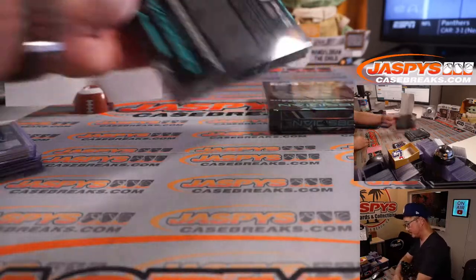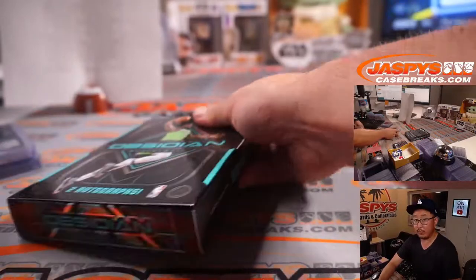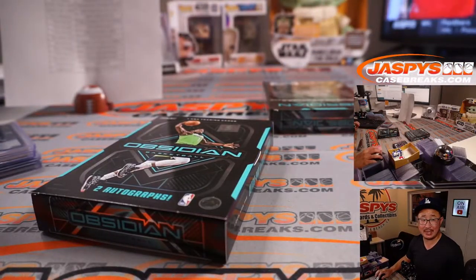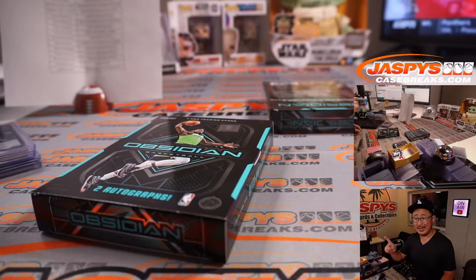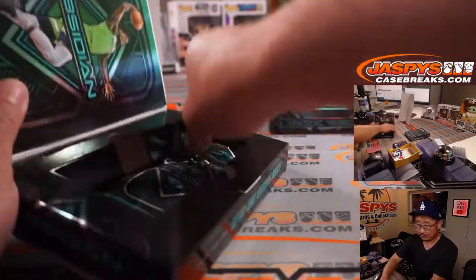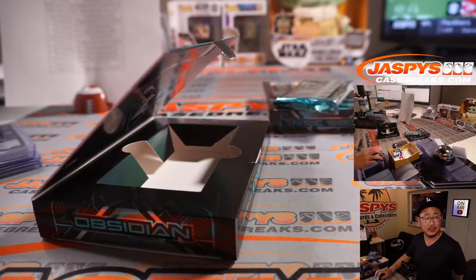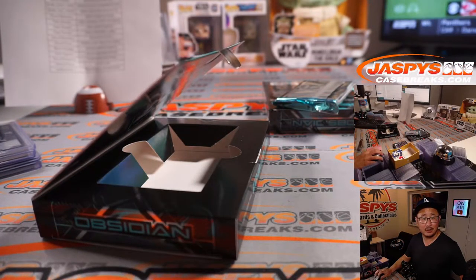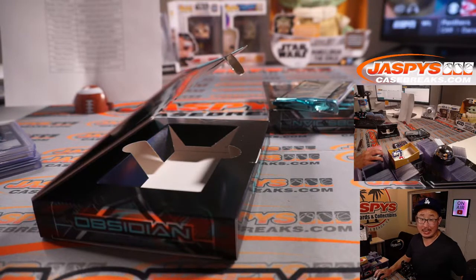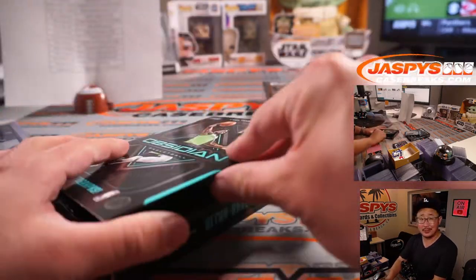Two boxes to go. If you're listening live right now, pro tip — the second half of this is already up on jaspescasebreaks.com. These two people must have bought a lot of teams because I only see two orders. The next Obsidian is down to 16 — it's almost halfway there.